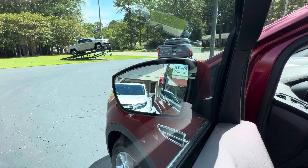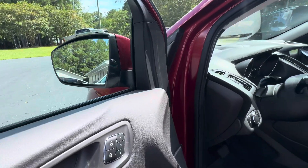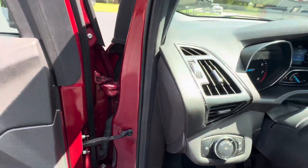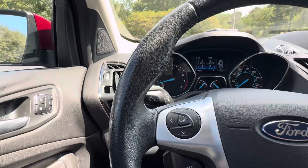The blind spot information system is located in your rear view mirror and also comes with rear cross traffic alert. Automatic headlights and fog light controls are included, along with a tilt and telescopic steering wheel.